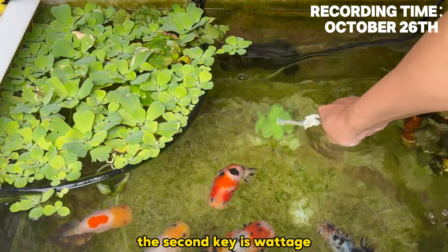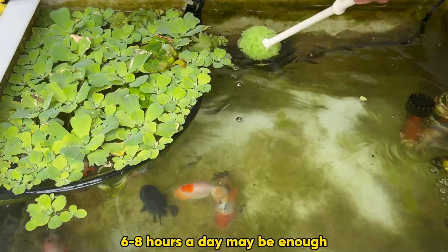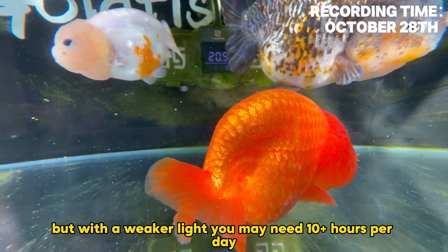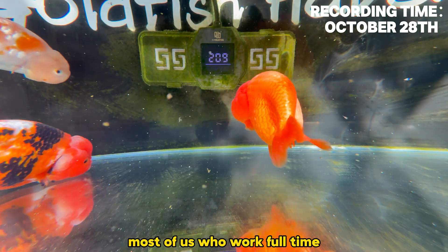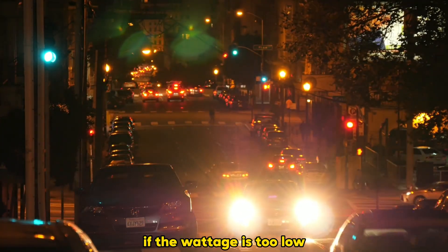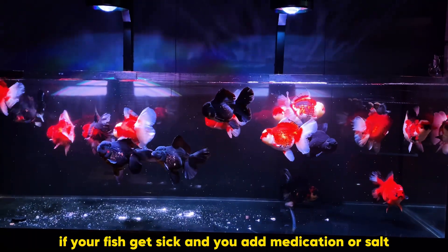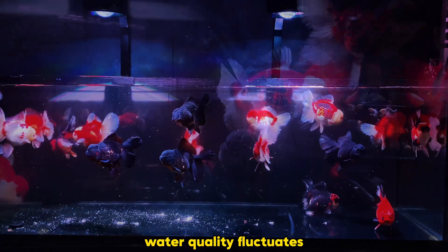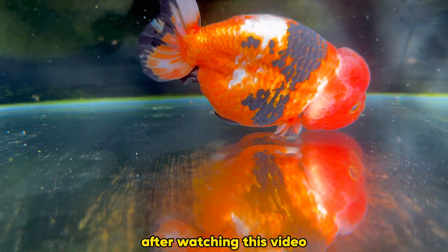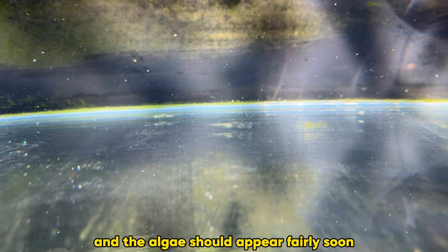Most commercial aquarium lights already meet the color temperature requirement — anything 6500K and above works fine. The second key is light intensity: the stronger the light, the shorter the required lighting time. For a high-powered light, six to eight hours a day may be enough, but with a weaker light you may need 10 or more hours per day. This is where many people fail. Most of us who work full time only have six to eight hours to keep the light on after coming home. If the intensity is too low, algae simply won't appear. Over time, if a fish gets sick and you add medication or salt, water quality fluctuates and it becomes even harder for algae to grow. Check your current light intensity and your daily light duration, adjust one or both, and algae should appear fairly soon.